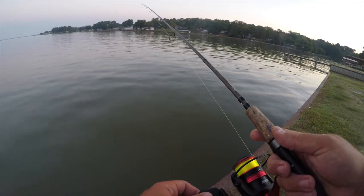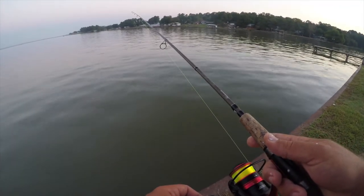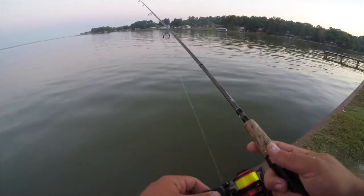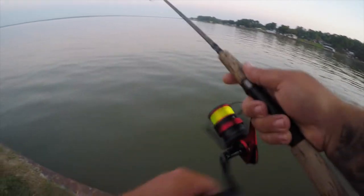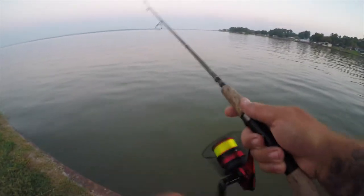I'm just going to throw this drop shot rig in there and look for bites on the line. I'm going to use a semi-slack line and just be watching for any tugs or pulls on that line. There are a lot of fish hitting right now in this area.